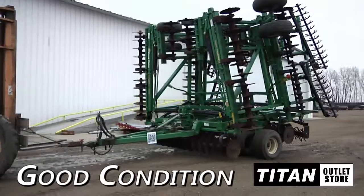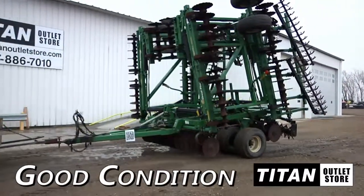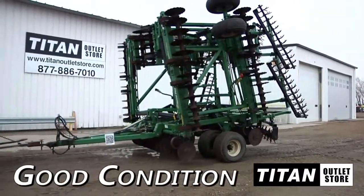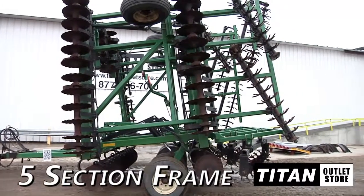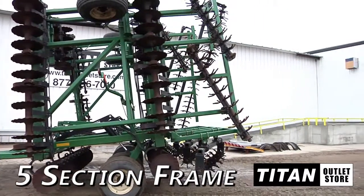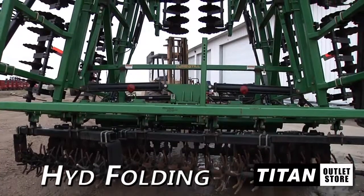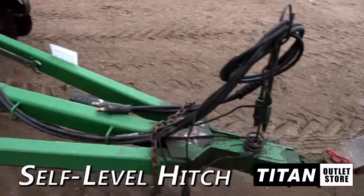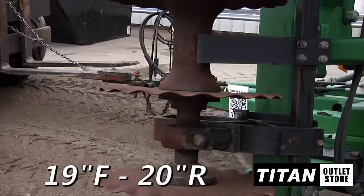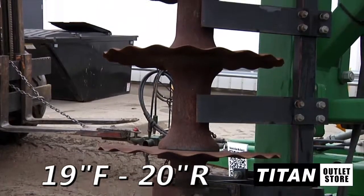Available at the Moorhead Titan Outlet Store, we have the Great Plains 4000 in good condition. This field cultivator is 40 feet wide and features a 5-section, 2-bar frame, hydraulic back folding, spike harrows, spring shanks, self-leveling hitch, and 19-inch front and 20-inch rear coulters.